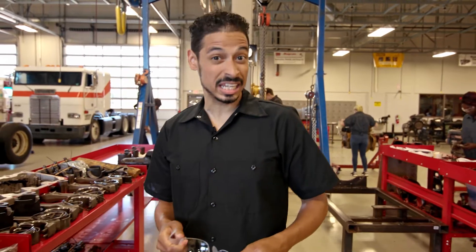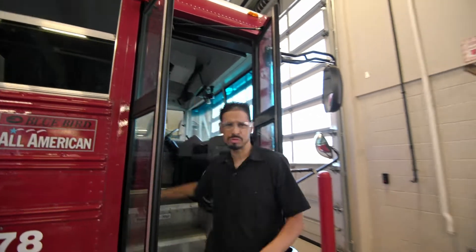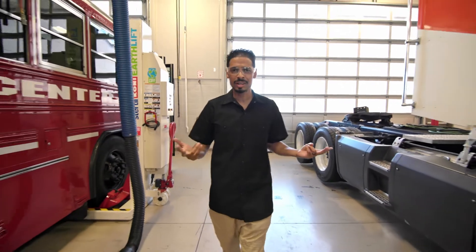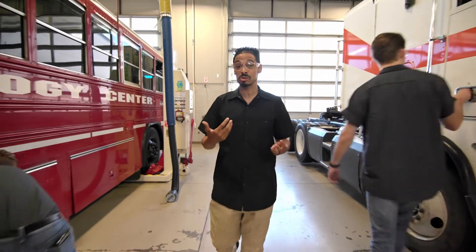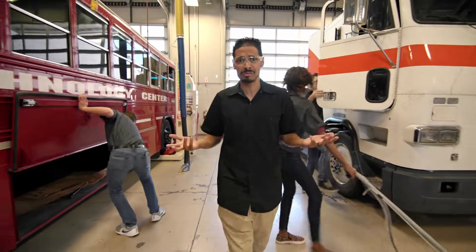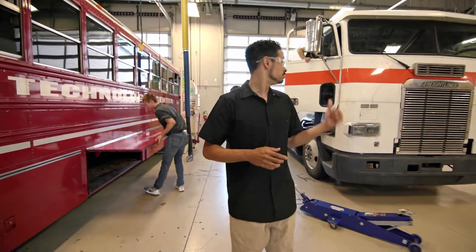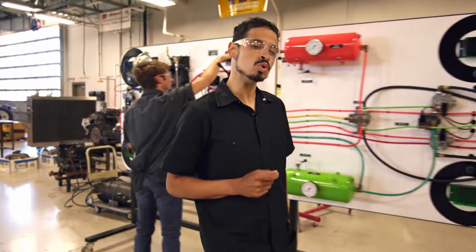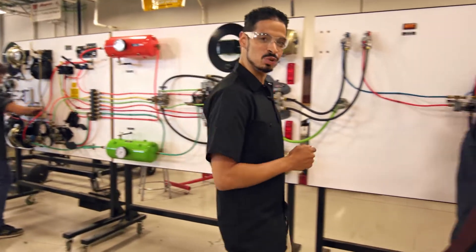Do you ever think about how many aspects of our daily lives involve diesel trucks? Think about it. Buses taking our kids to and from school. Semi-trucks transporting everything from cedar logs to potato chips across the entire country. Construction vehicles digging out dirt to make room for every building ever. Diesel fuel vehicles are kind of a big deal, which is why when they break and need repair, we need people who know what they're doing to step in and do something.